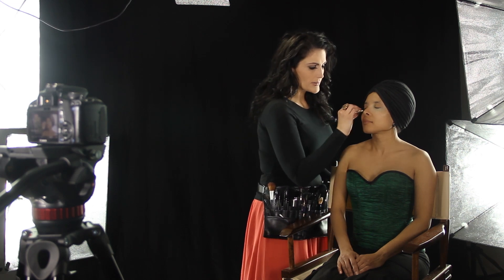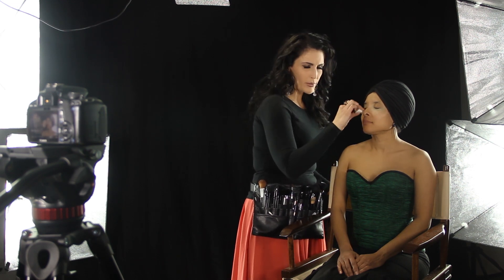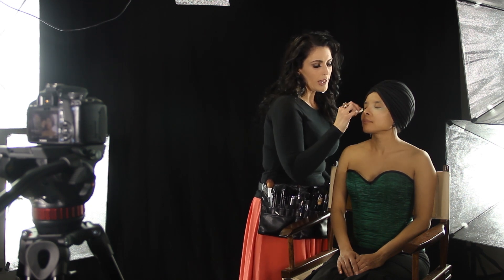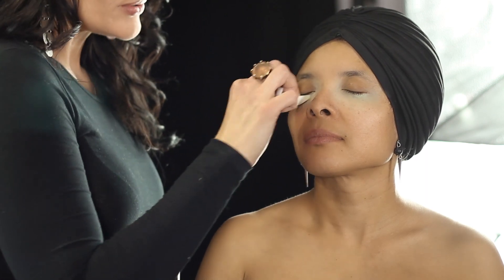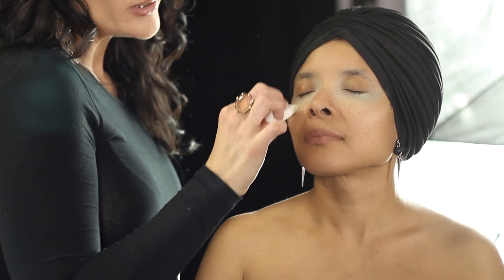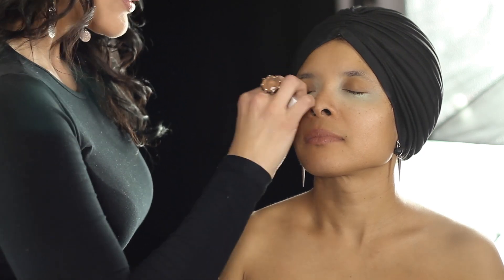I would advise this same technique for dark circles. In that case, if you have sort of a black or blueish tone and you're seeing that heavily underneath the eye, you could use a yellow concealer, because yellow is the color opposite of blue, to counter those dark circles. So you sort of have to prioritize whether your issue is darkness — like a darker black circle underneath the eye — or red.